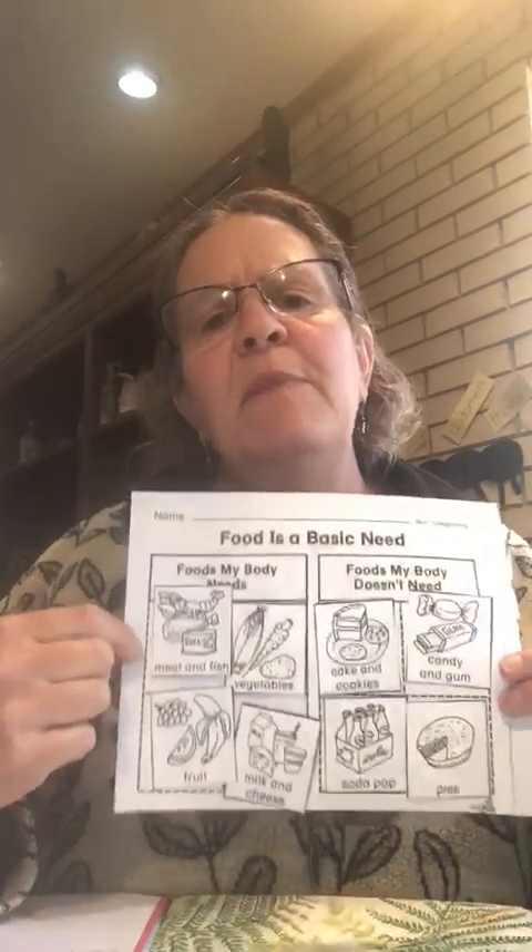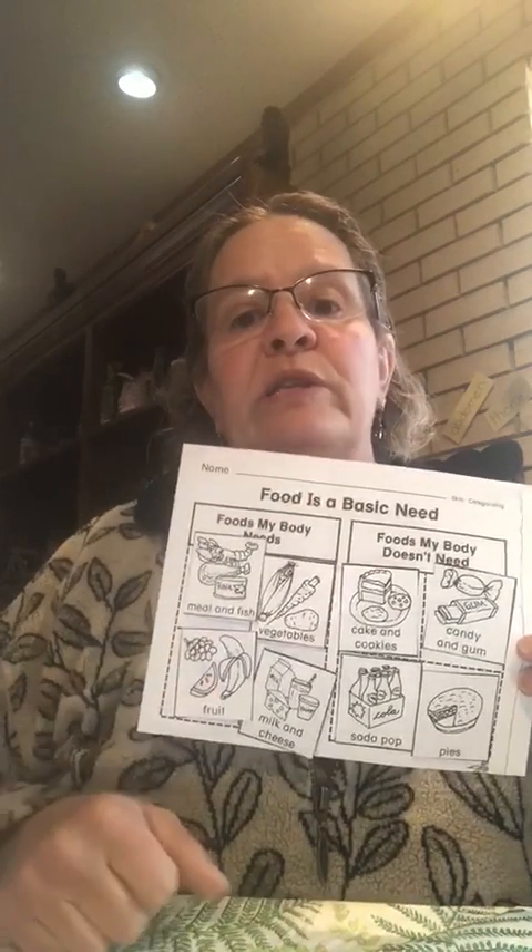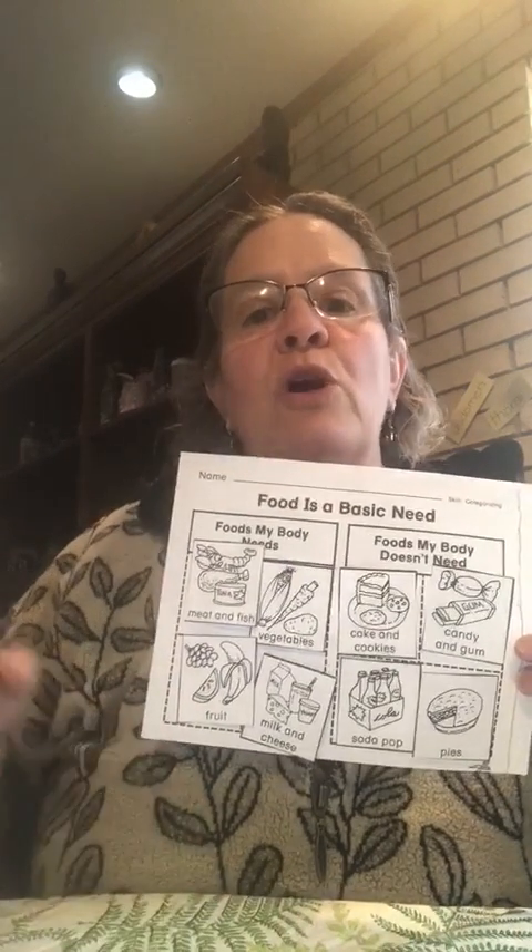I hope you enjoyed putting this graph together. Think about the next time you eat — are you eating something that your body needs, or are you eating food that your body doesn't need? Remember to eat more of those foods that your body needs so that you can grow big and healthy. I'll see you next time. Bye.